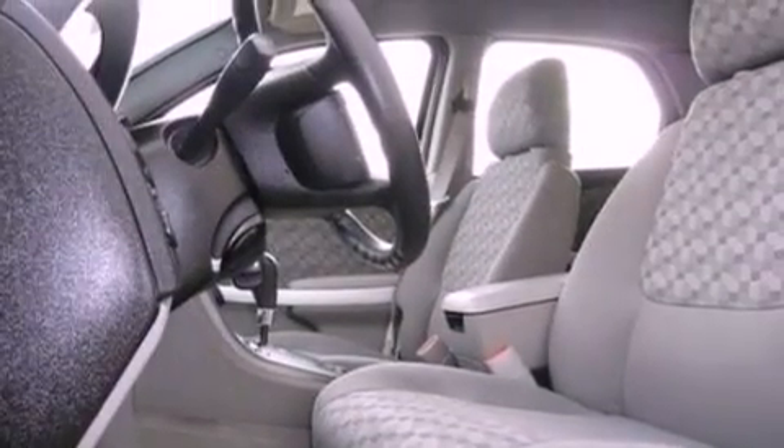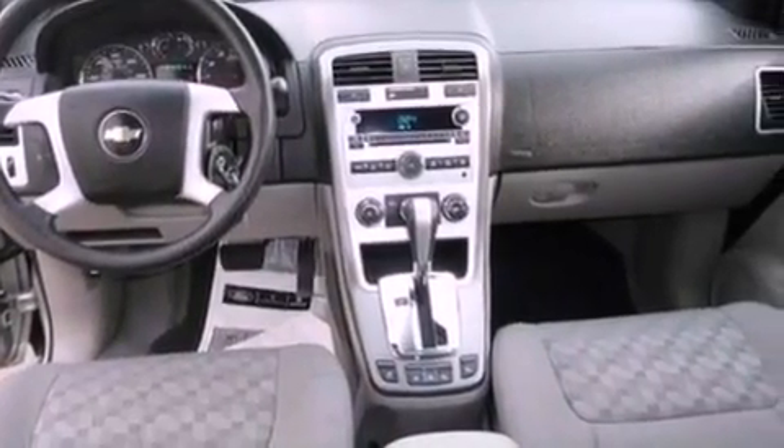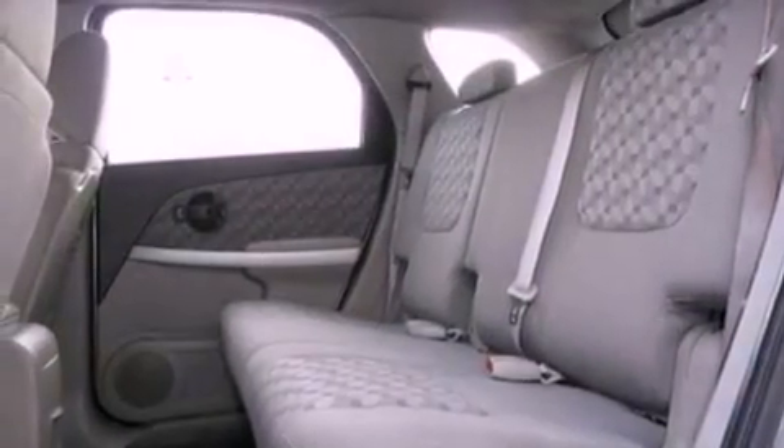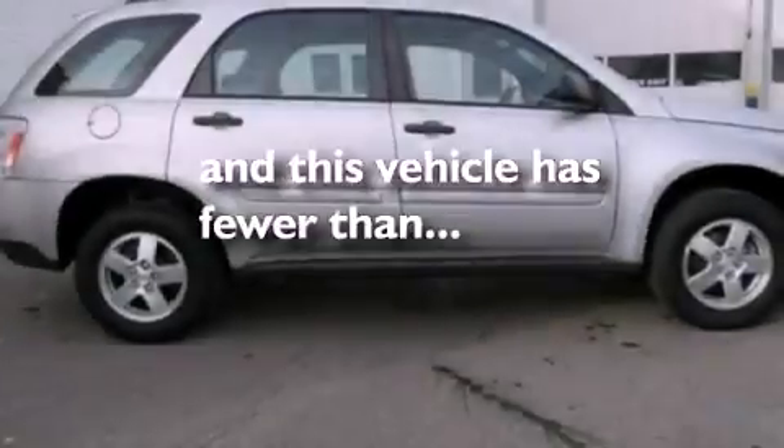Air conditioning, a folding rear seat, cruise control, a four-wheel independent suspension, a rear spoiler, a security system, 12-volt power outlets, dusk-sensing headlights, full-power accessories, and this vehicle has less than 39,000 miles.